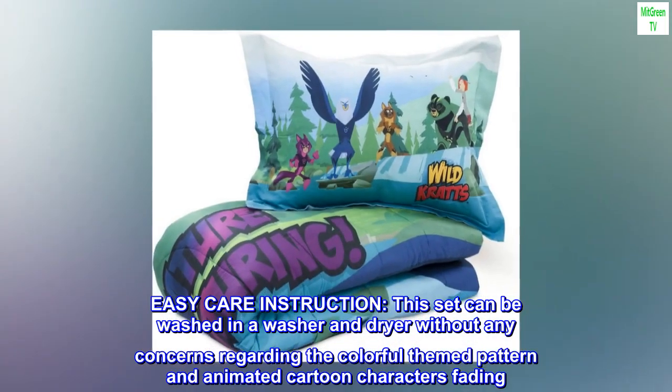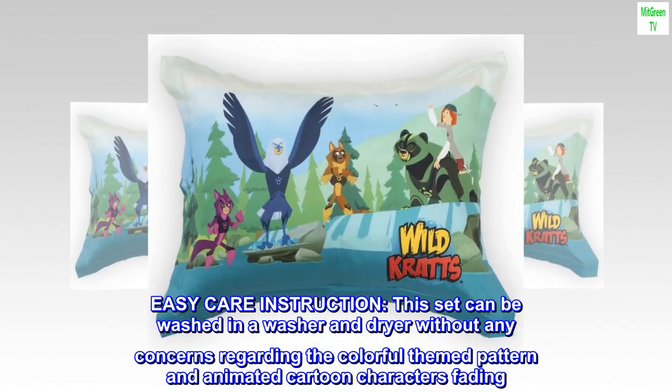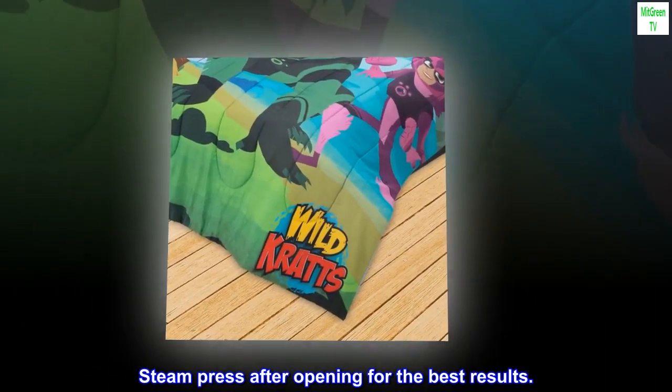Easy care instructions: this set can be washed in a washer and dryer without any concerns regarding the colorful themed pattern and animated cartoon characters fading. Steam press after opening for the best results.